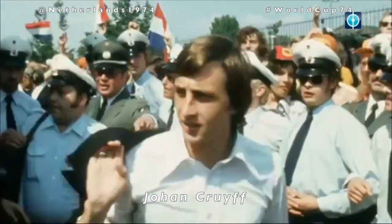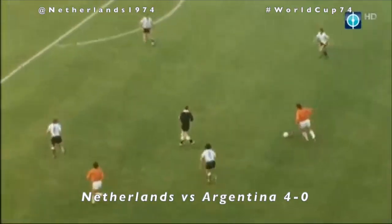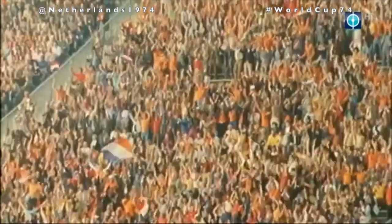In the second round, Holland faced Argentina, East Germany and Brazil. Against the Argentines, the Dutch produced their most scintillating display yet, winning 4-0 and playing some of the most stylish football ever witnessed at a World Cup.